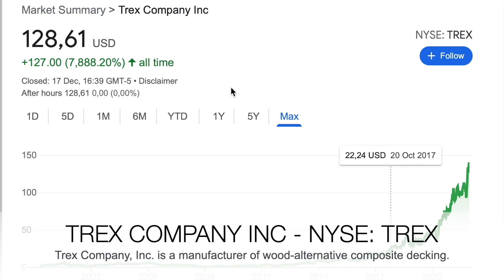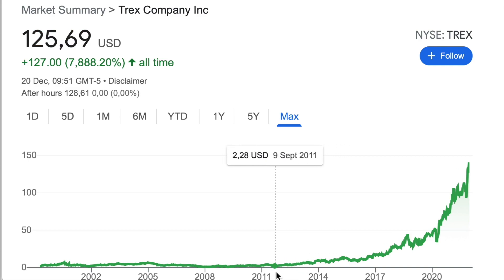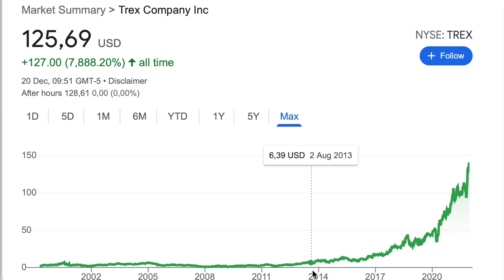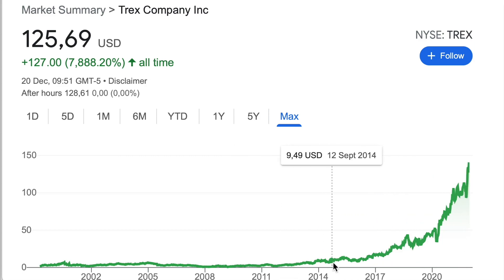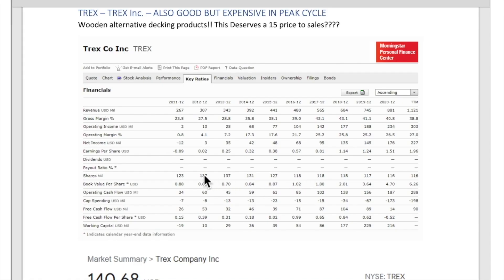The next company that did really well over the last years is Trex Company. This is almost a 100-bagger over 10 years, and this company makes wooden alternative decking products. Now it is really, really expensive. But you can see there wasn't a staggering improvement — the business model was profitable and free cash flow was profitable. The growth was a double over six or seven years, and you can see how it went from 6 to 48 before the current craze about wood decking products. This is currently peak cycle and very expensive, but it's a 10-bagger here on positive free cash flows, and of course you can see buybacks.